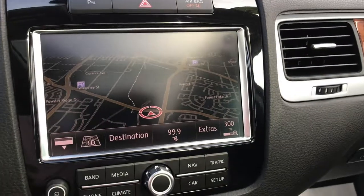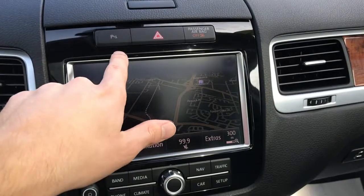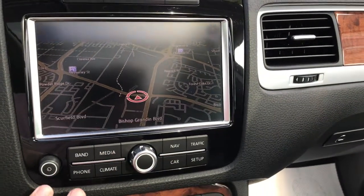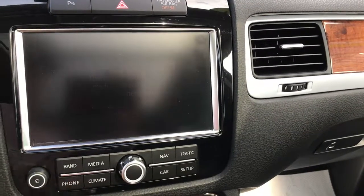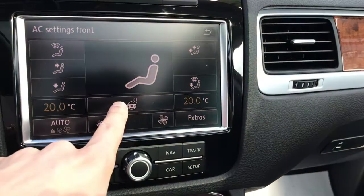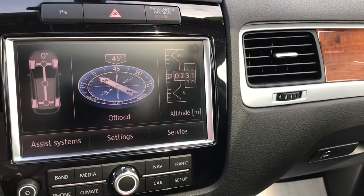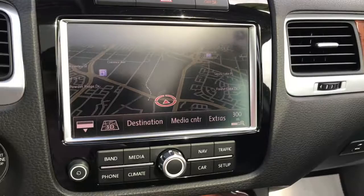Taking a look at the infotainment system, you've got a nice 8-inch touchscreen. Parking sensors can be toggled from the button right above. You've got all your vehicle media options, such as SiriusXM, USB inputs, and Bluetooth for your phone. Easy access to climate controls from the touchscreen, including your heated steering wheel and heated front seats. Other menu features include vehicle info, traffic alerts, and navigation.